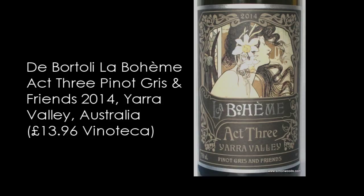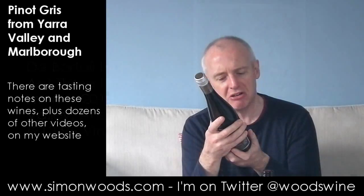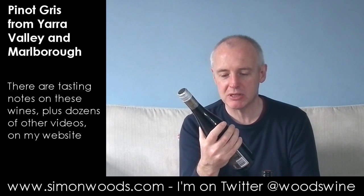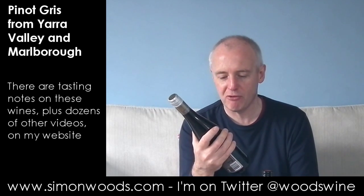I think de Bortoli's got something to do with it — it's only there in little print on the back. And what it says: serious Pinot Gris with a hint of other aromatic varieties. Lovely Harmony. Well, let's see whether it's Lovely Harmony. It's the 2014 vintage.